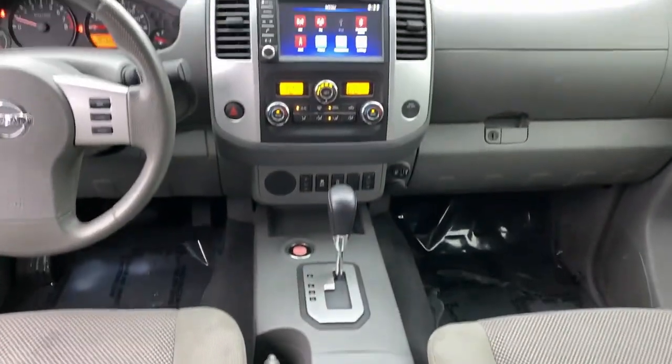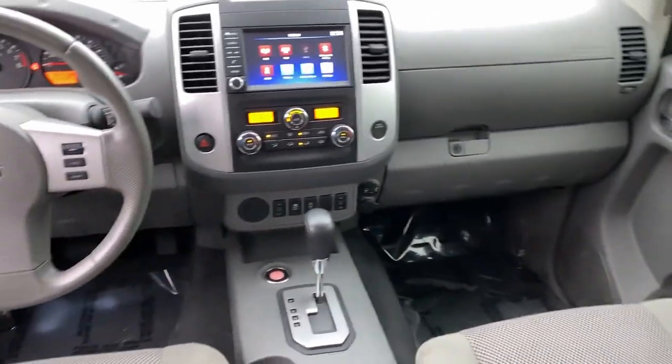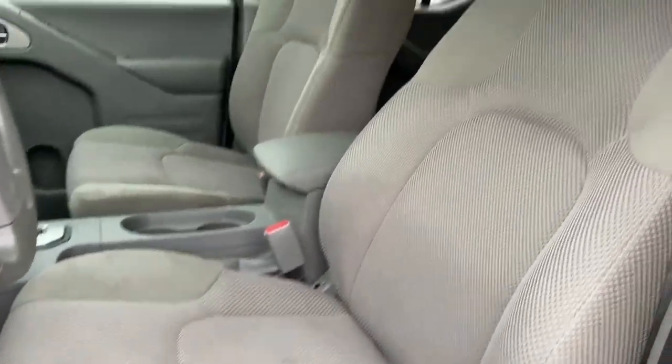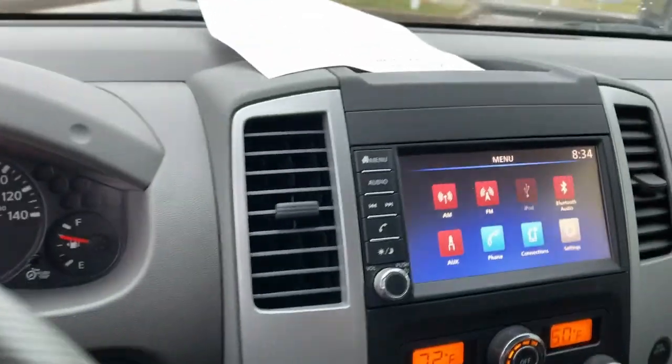These are just some of the great options this vehicle comes with: keyless entry, bed liner, backup camera, fog lamps, steering wheel audio controls, electronic stability control, aluminum wheels, trailer hitch, heated front seat, and alarm.